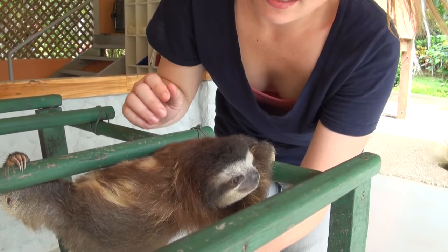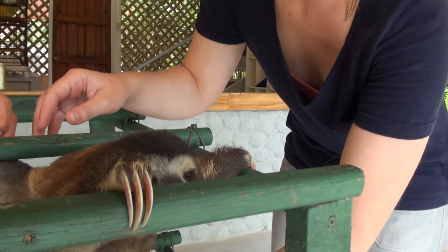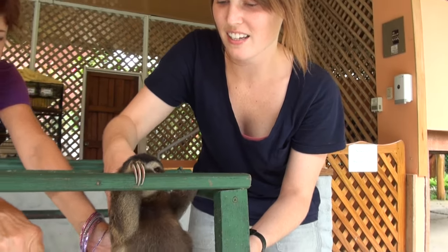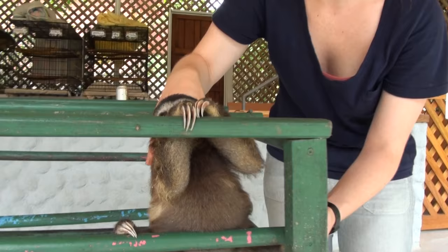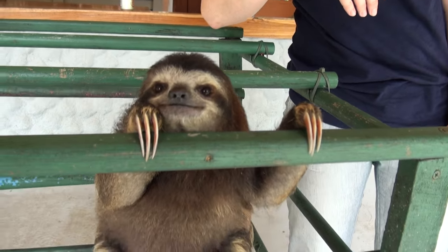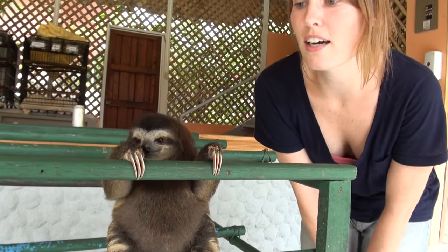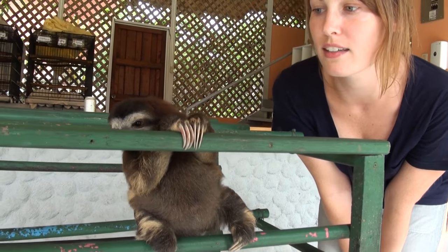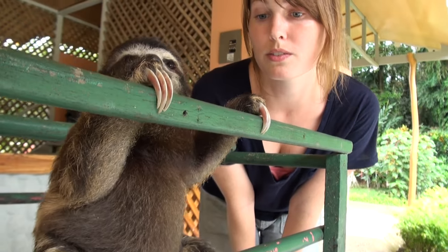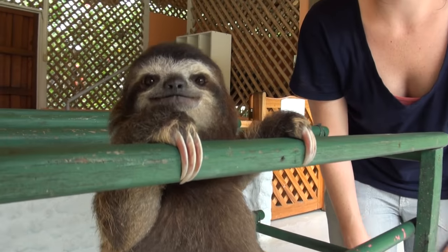This is Mira and she's the smallest one at the sanctuary. She doesn't quite know how to climb properly — she needs to be taught. Watch her, she'll shift right on this pole. She came in at 149 grams, that's the smallest one they've ever had. She's really little, almost dwarfed — her limbs are really small, so she has a hard time climbing the way a sloth should.